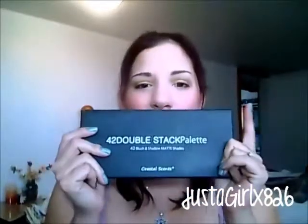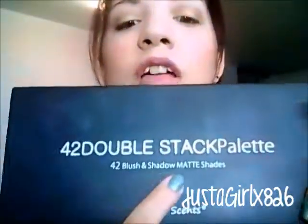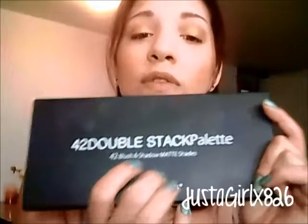My next eyeshadow favorite of this month is the Coastal Scents 42 Double Stack Palette — the matte blush eyeshadow palette.